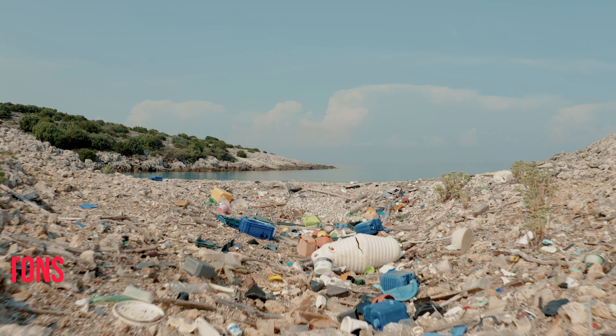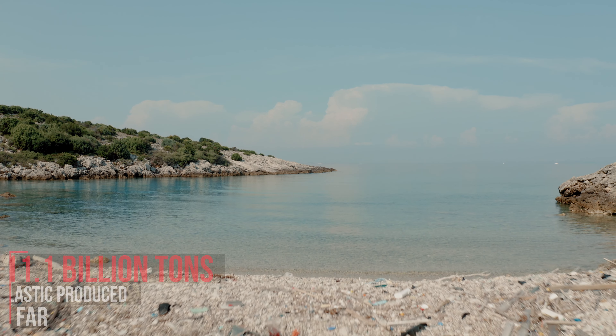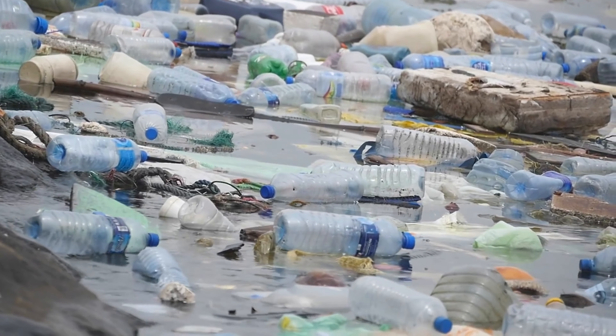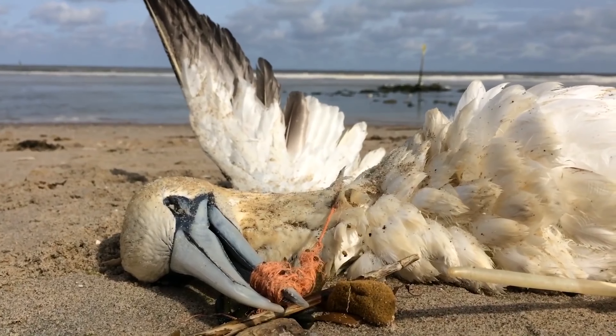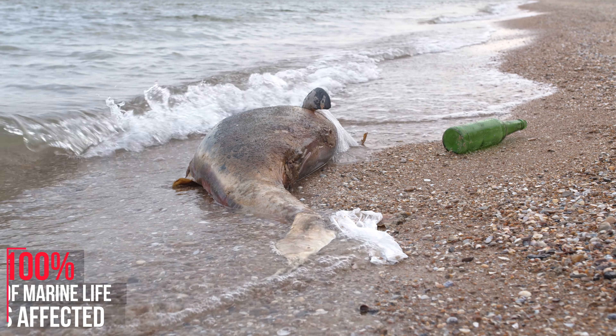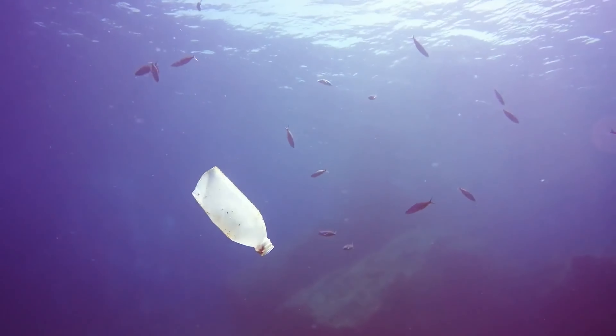Now imagine a world where every single piece of plastic ever made still exists — a world where our oceans are filled with more plastic than fish, where birds mistake plastic for food and where wildlife is trapped and suffocated. This unfortunately has become our reality, but we can change it.